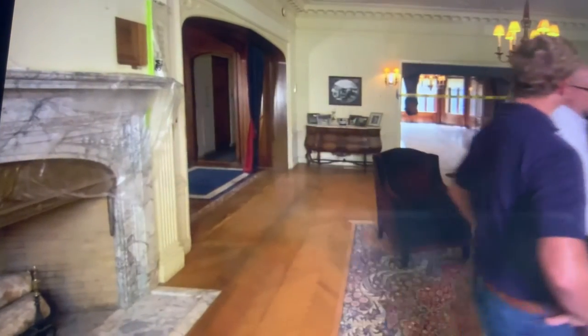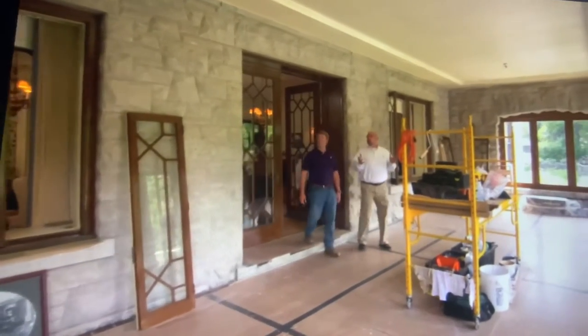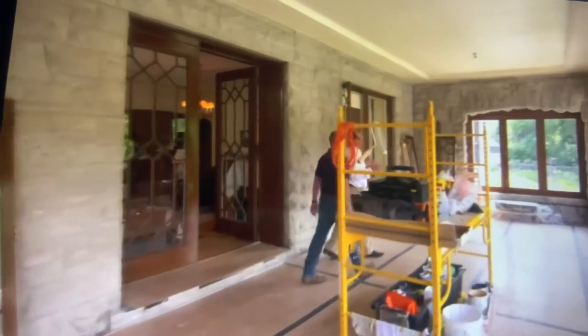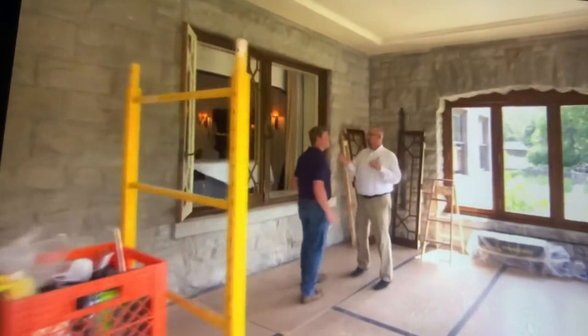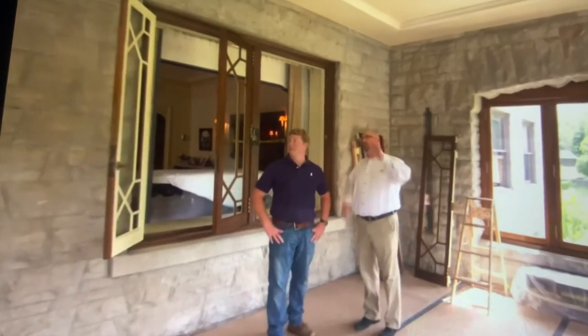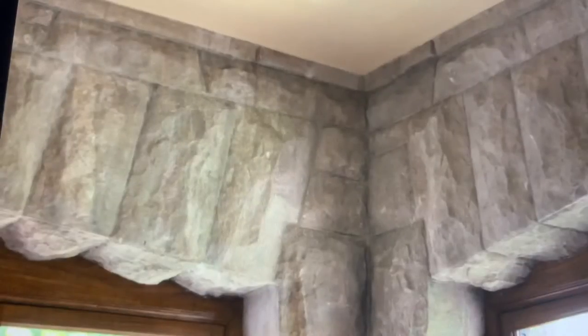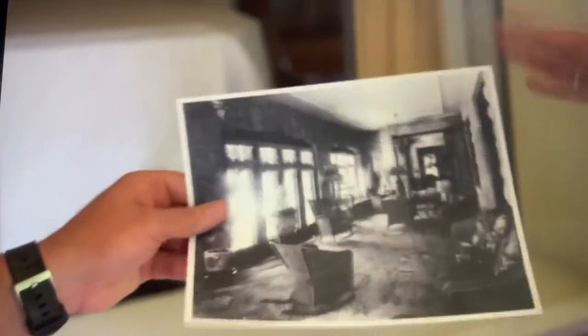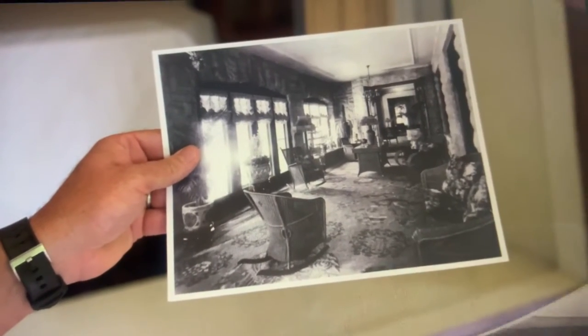The restoration begins with great scholarly research. We take that research and look at spaces like the sun porch here, which is our prototype room — a pilot project. We're working with over 18 artisans from across the world, handling everything from plaster work, cleaning of Ohio limestone, to putting faux graining back using photographs from 1919, colorized so we can envision where to take it.